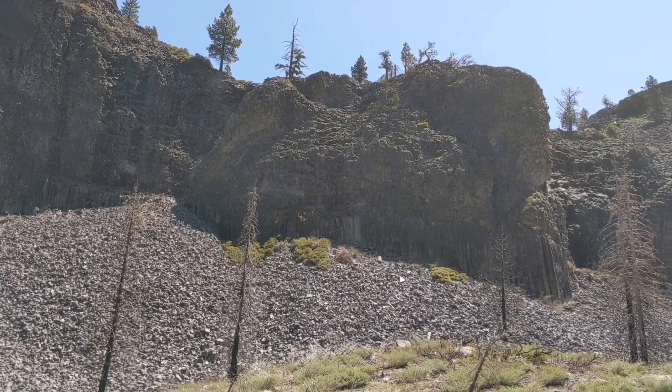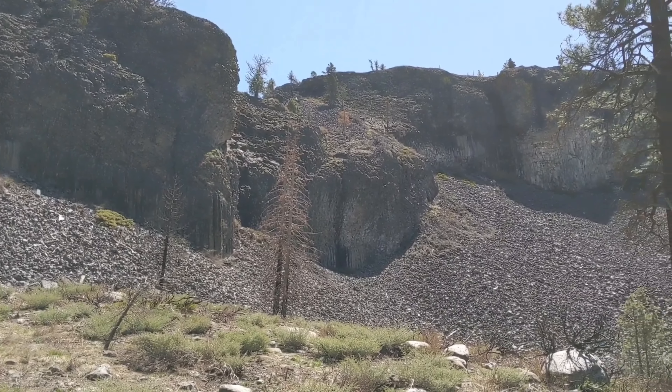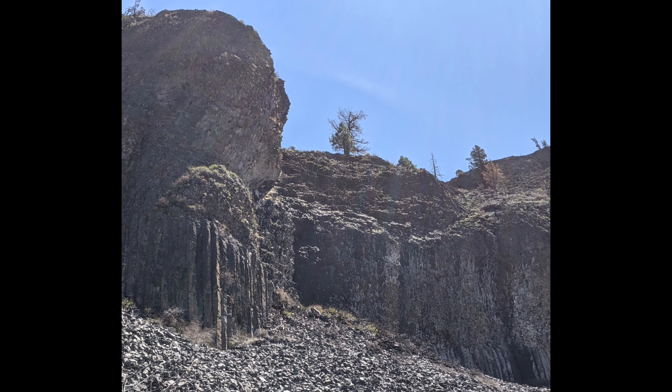Volcanic activity occurred, changing this landscape forever. Ages ago, lava flowed down the Stanislaus Riverbed, pooling behind a natural dam. Cooling slowly, it split into multi-sided vertical columns.